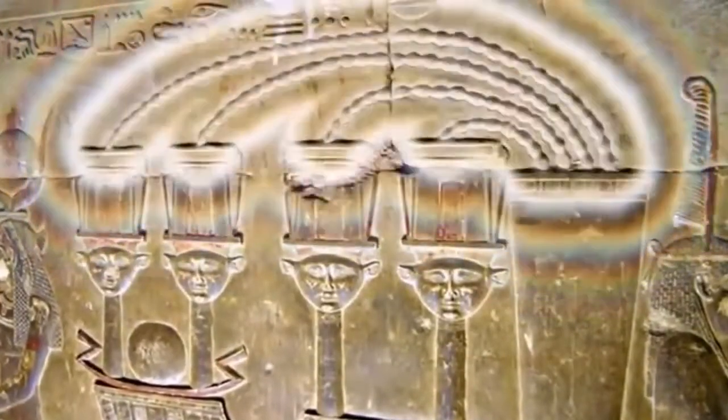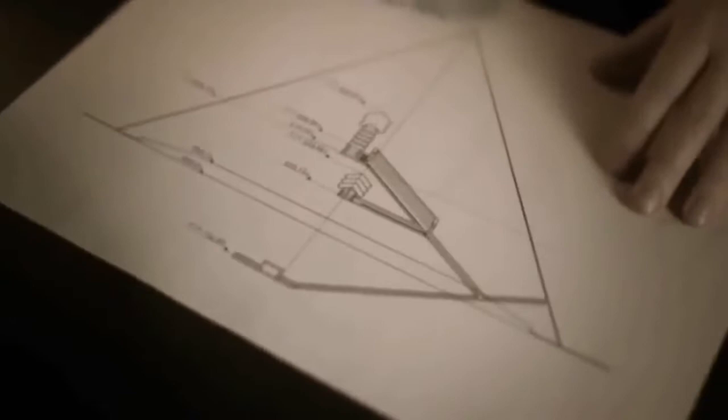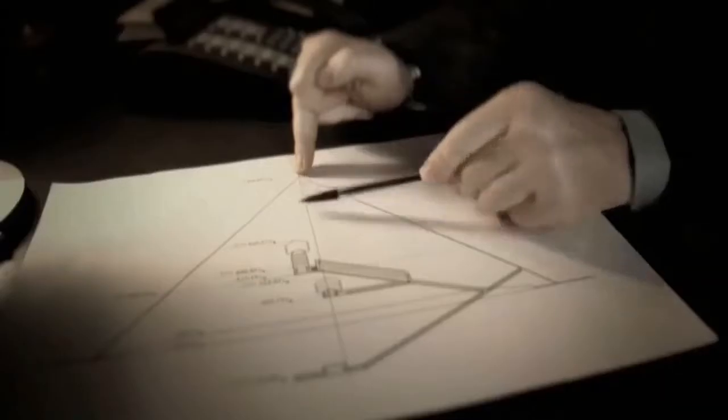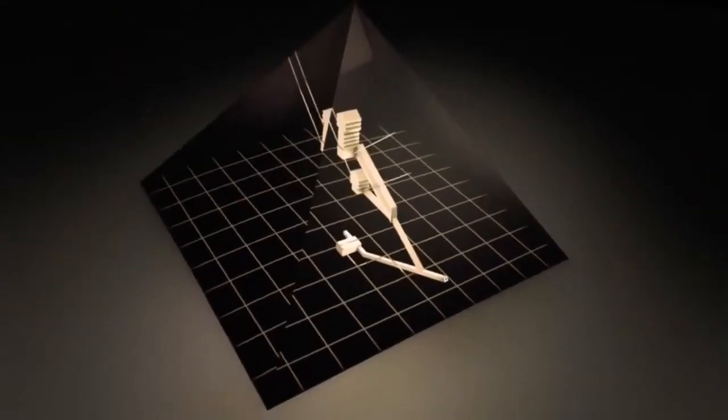Sadly, these wires have since disappeared entirely, and mainstream Egyptologists claim there's no functionality whatsoever to this room, as they also claim there's no functionality of anything in this structure beyond the ways it serves as a tomb. Good place to note, however, that the foremost Egyptologist, Zahi Hawass, was indicted for theft of Egyptian antiquities.